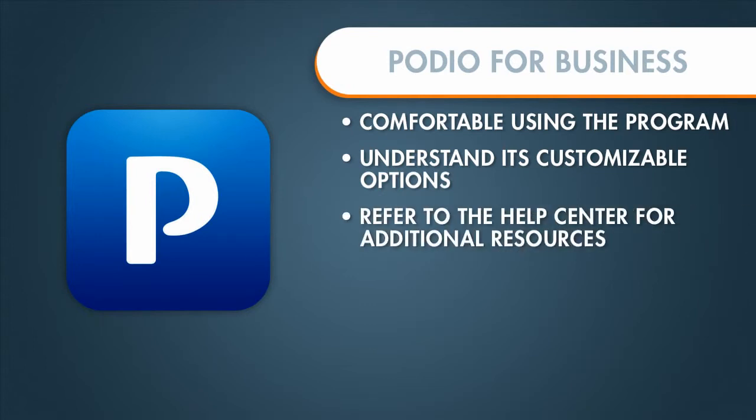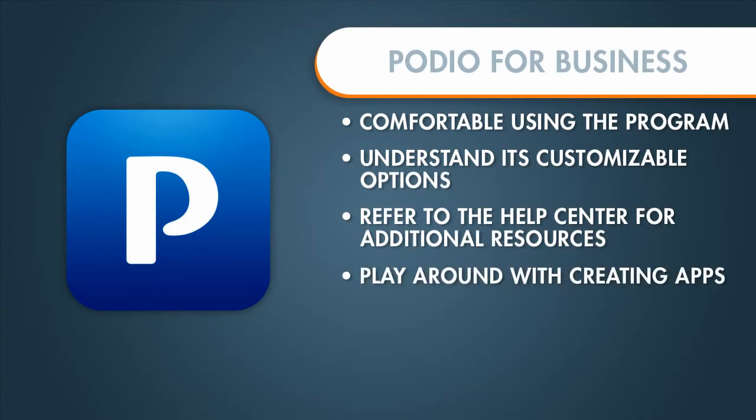Remember that you always have the Podio Help Center available for you, and just play around with creating apps — the more you use it, the more familiar you're going to get.